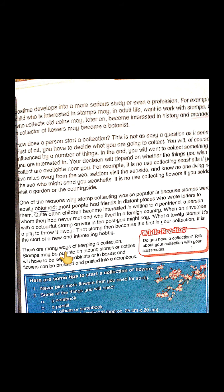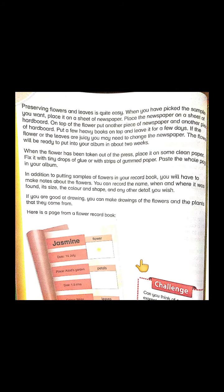There are many ways of keeping a collection. Stamps may be put into an album. Stones or bottles will have to be kept in cabinets or in boxes. Flowers can be pressed and pasted into a scrapbook. For different things there will be different arrangements to store them: flowers go in a scrapbook, stones in bottles, and stamps in albums.